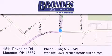Stop by our showroom located at 1511 Reynolds Road in Maumee and visit us online at brondiesfordmaumee.com.